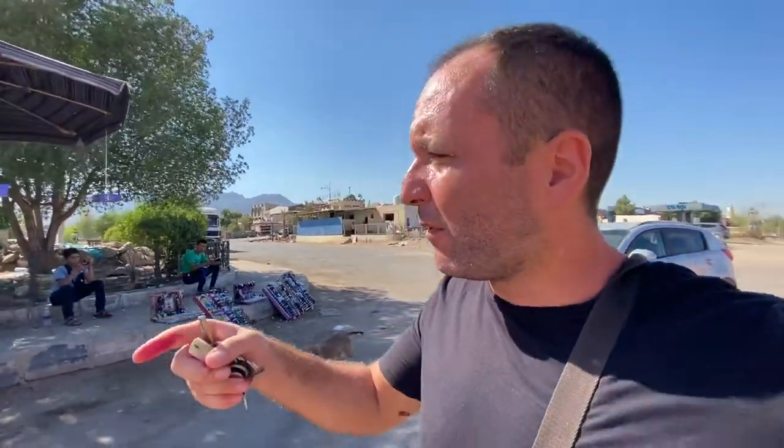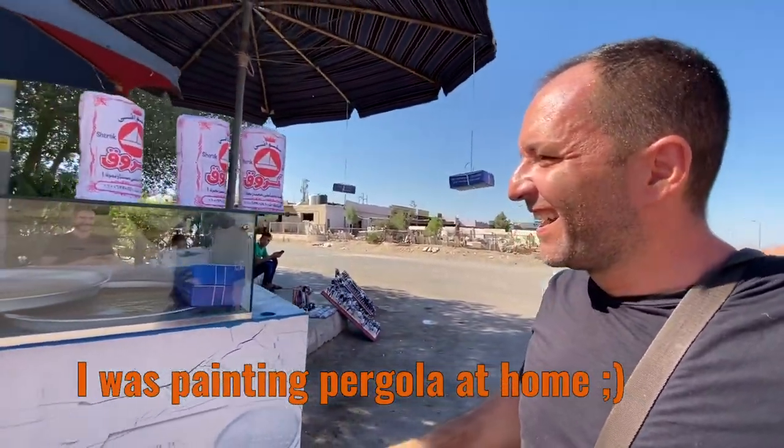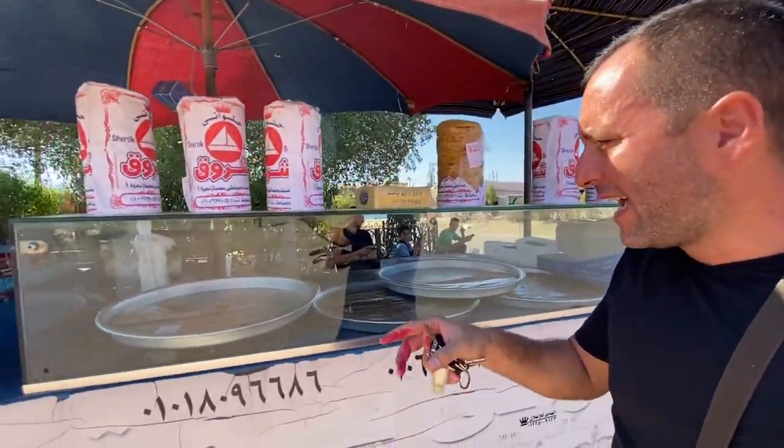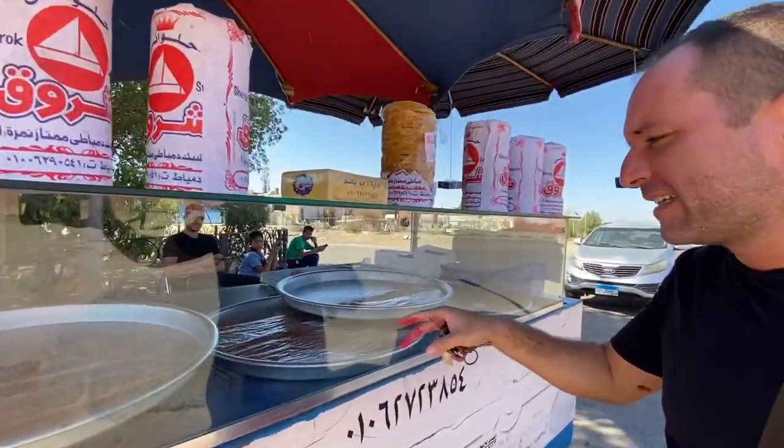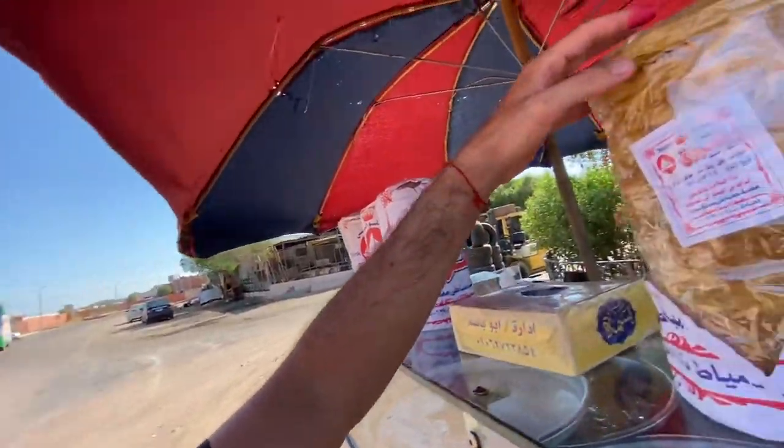On the Egyptian street you will often find this kind of banquette where they sell different types of food. This one has sweets — this is basbusa and konafa, they're like Arabic Egyptian sweets. I've always liked street food, even in Asia, so let's find out about the prices and what is here.